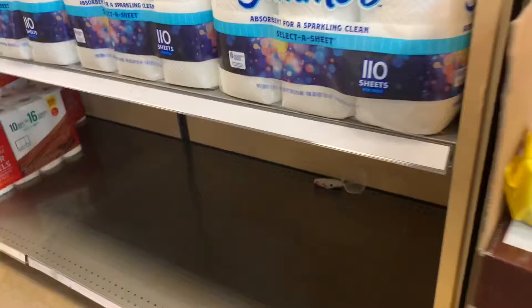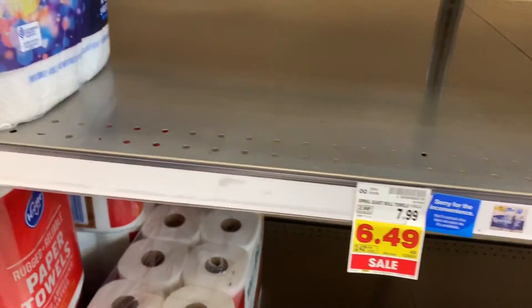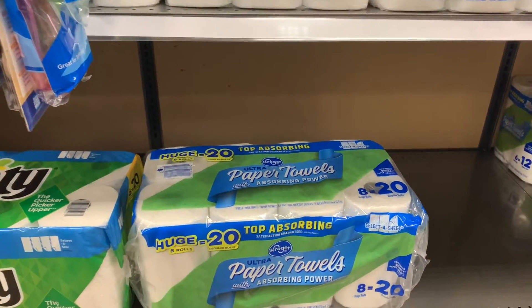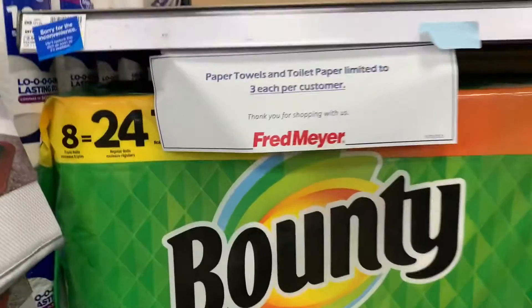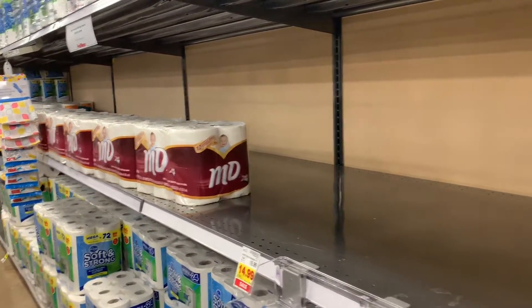Now the toilet paper aisle — this is paper towels right here, and some of the products are unavailable. This is all the paper towels that nobody wants. The Kirkland brand. You've got your toilet paper up here. Looking really thin for our store. There are limitations on how many you can get. Not going to lie, I bought some toilet paper even though we don't need it.